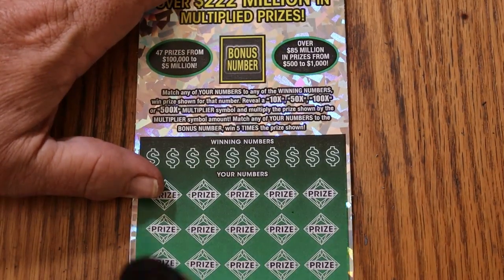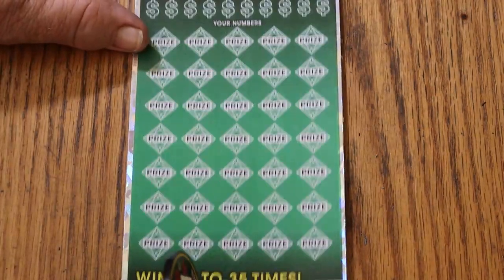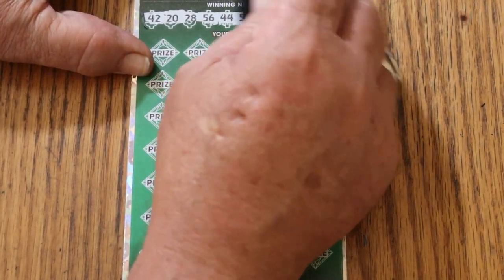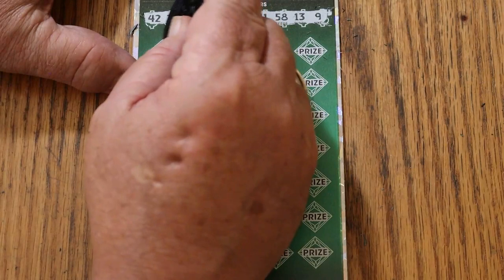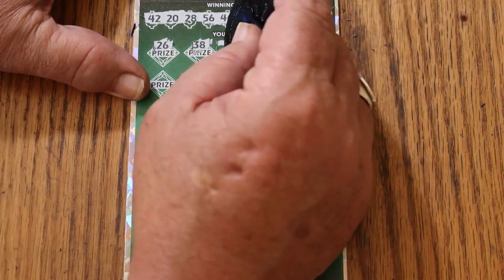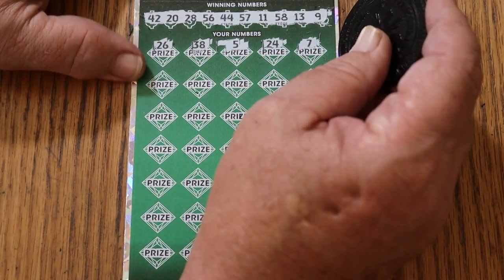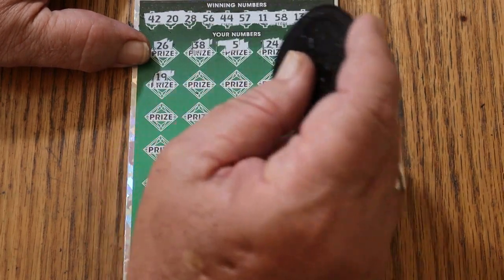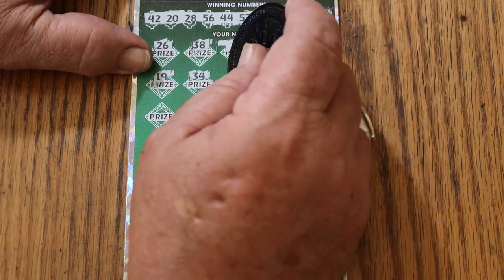We'll start with the bonus number — get that out of the way. Using M2M's coin flipped to the dark side, which is the best coin for this ticket. Bonus number is 12. Scratching: 42, 20, 28, 56, 44, 57, 11, 58, 13, 9, 26, 38, 5, 24, CJ7. I need a big fat multiplier — it's been closing on two months since I've had anything from 100 up. 19, 34, 34.